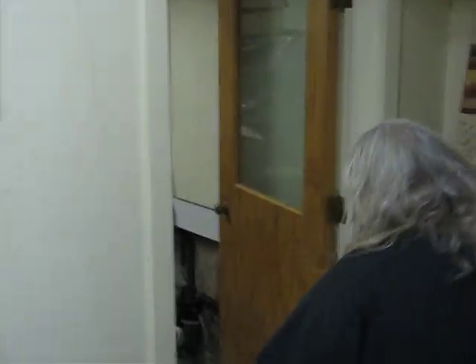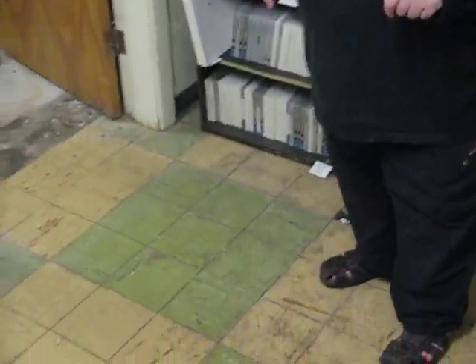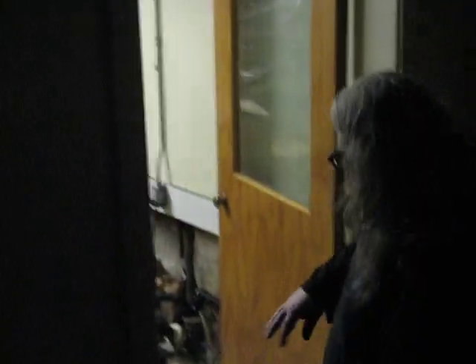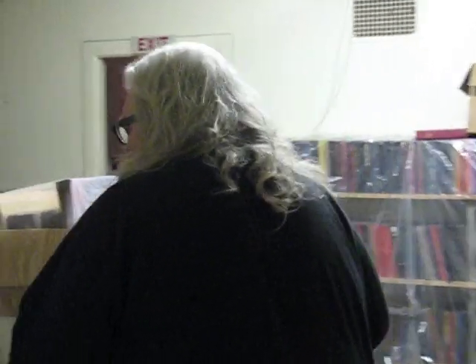We're going to go down these three steps to this old linoleum floor that's had much love and has seen many, many years of service — many inundations, like the Nile. And as we go through here, we'll see parts that are actually missing of it, where more recordings are archived.